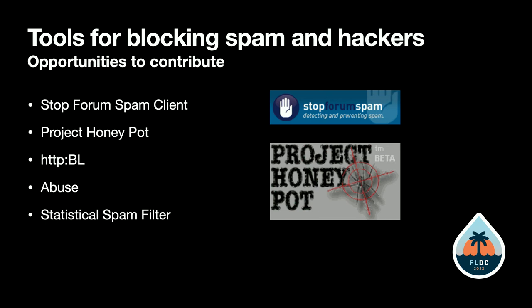We do have a couple of self-contained things that used to work, like a statistical spam filter. I had that on Drupal 8 — if you identify something as spam, it learns what spam is and how to block it. But it's always going to be more effective if you're working with a network of others.